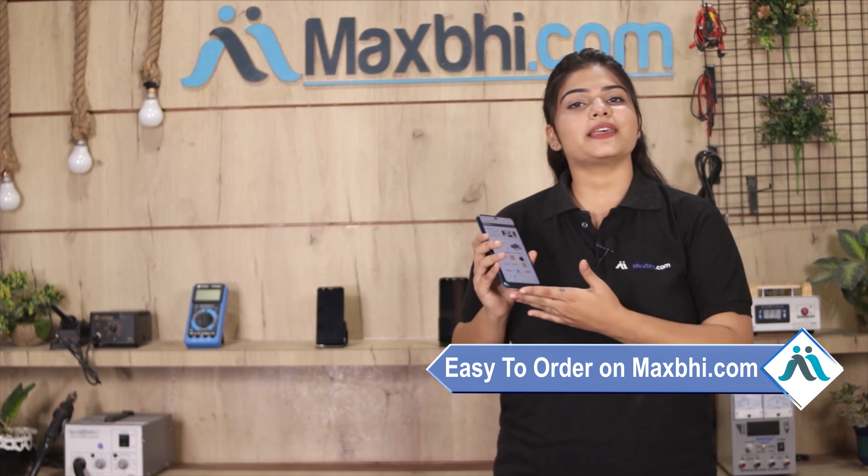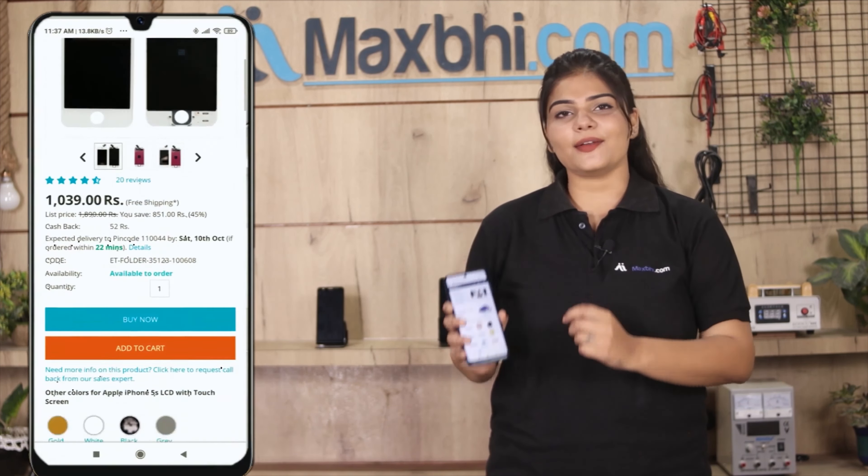Our website MaxBee.com is very easy and simple. Just go to the product page, click on it, enter your name, mobile number, and address, then click on the order button.